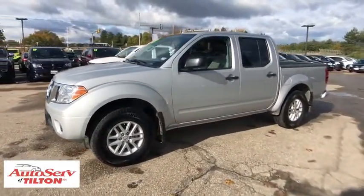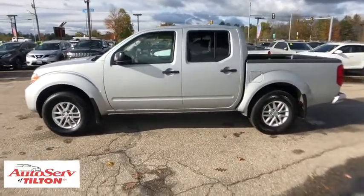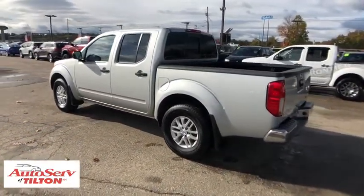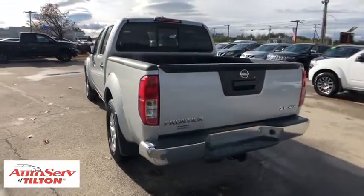The Frontier's interior comforts include cab versatility, under-seat storage, and seating for five. This vehicle has less than 20,000 miles. Here are some of this vehicle's great options: traction control, backup camera, four-wheel drive, dual airbags, power steering.